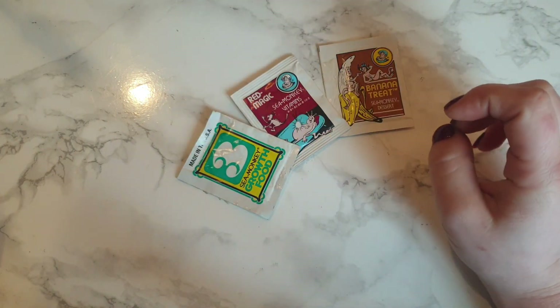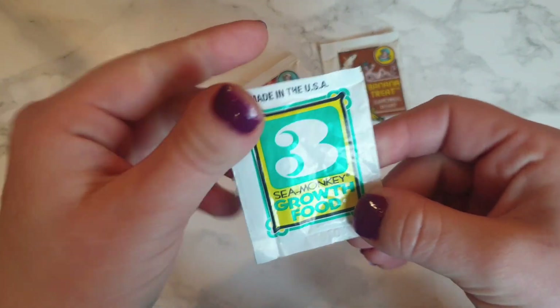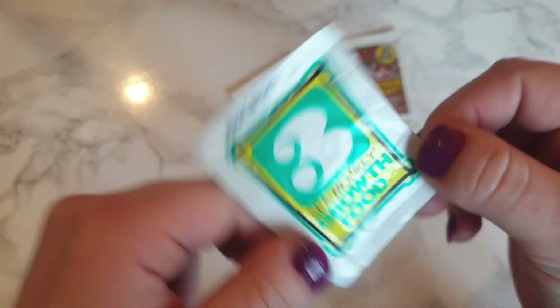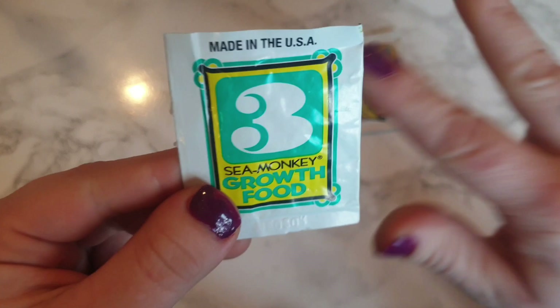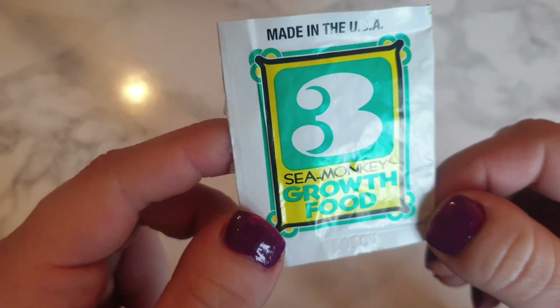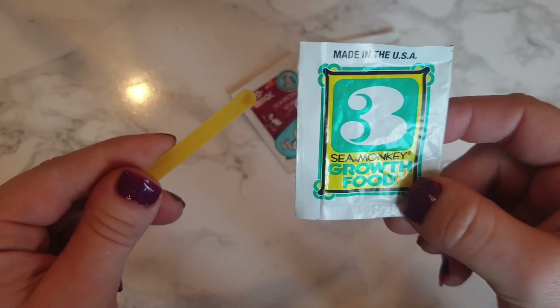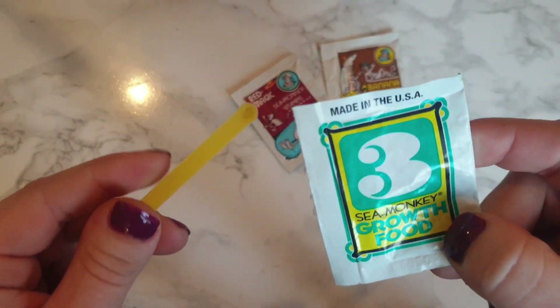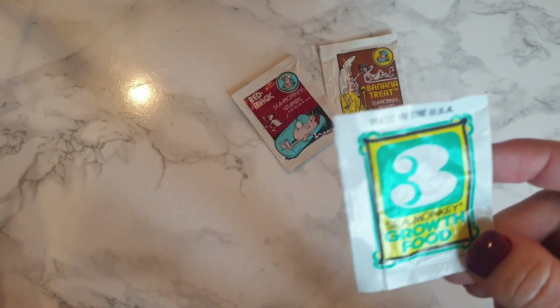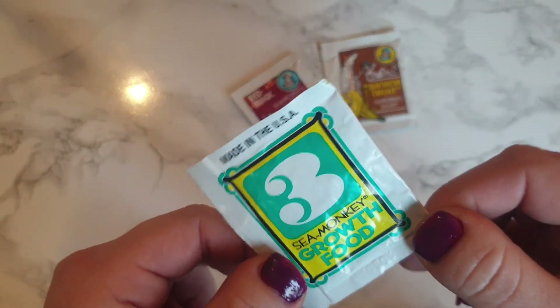So today I'm going to be talking all about sea monkey food. These are the three sea monkey foods you can get from the official sea monkey website. The sea monkey growth food is what you get in all of the sea monkey kits — packet number three — and it contains salt and organic ground vegetable powder. This is exactly what you need to feed your sea monkeys. You should be feeding them with the small end of the feeding spoon every seven days; no more than this or you will be overfeeding them. Make sure the tank water is clear when you go to feed them.